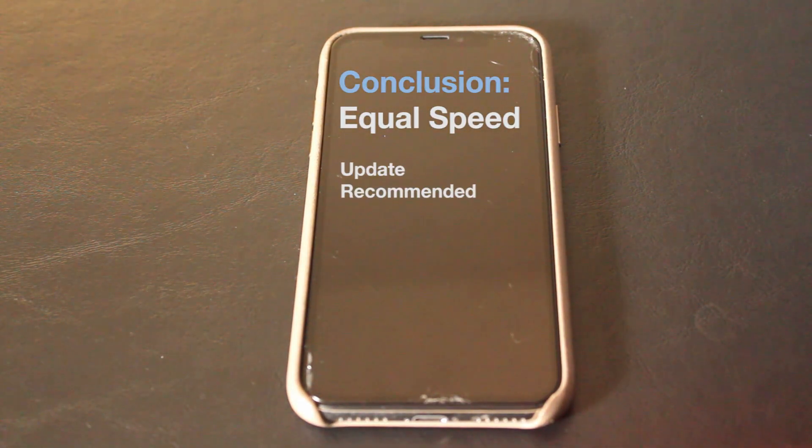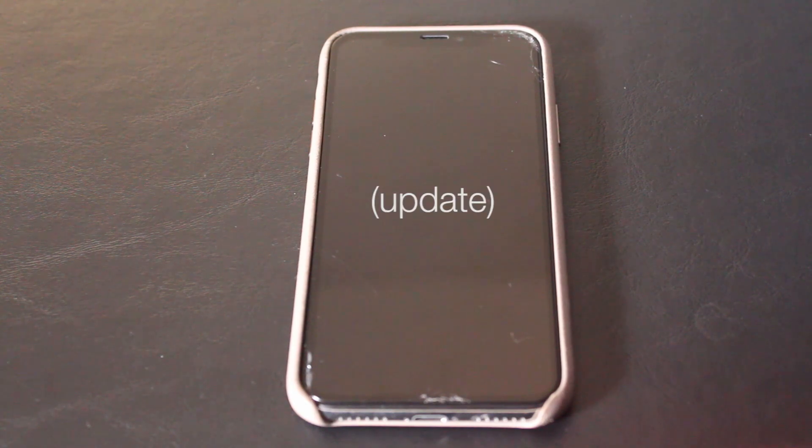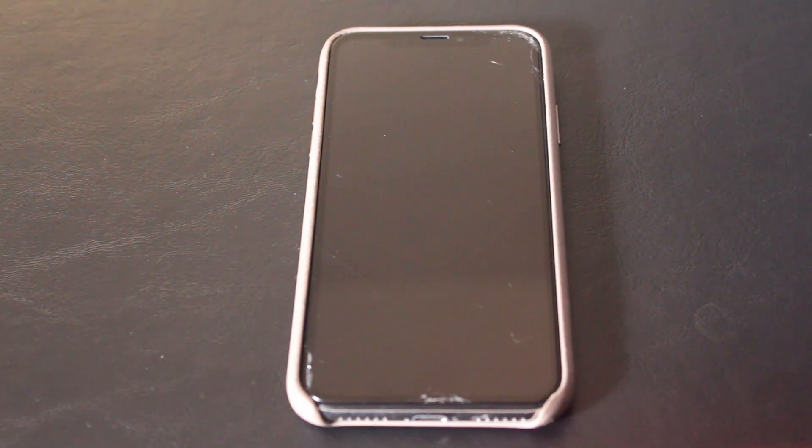That's it, thanks so much for watching. I will do more reviews. Lately I've been doing a lot of watch band reviews, so watch those videos because they're actually pretty entertaining. Whenever new software comes out, I try my best to get on top of it right away to make a speed test, because I want to know how each software performs so I can decide whether to upgrade or not. I hope this helped — don't forget to leave a like if this actually helped. Thanks for watching.